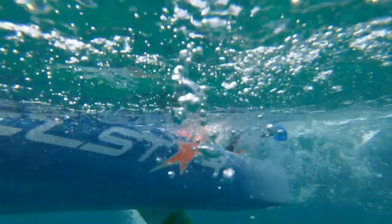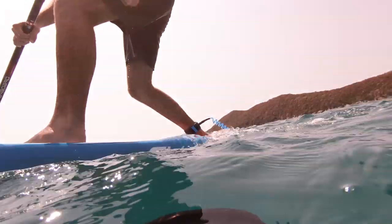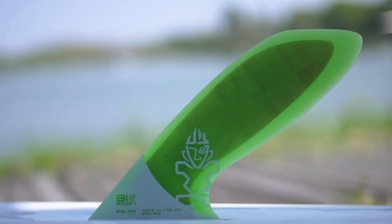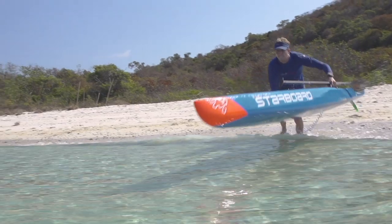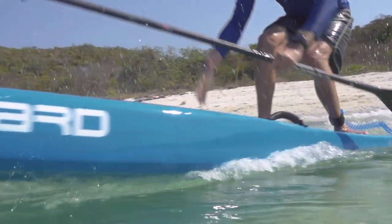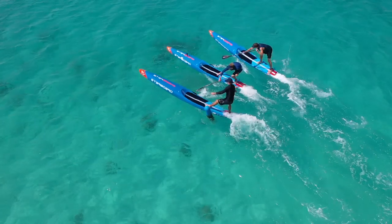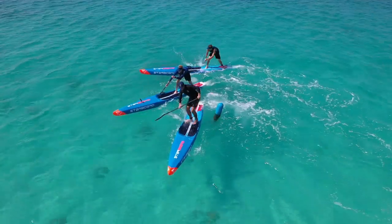A diamond groove tail pad provides grip for surfing and buoy turning. The smaller models come with a natural winner fin which is easier to maneuver in downwind conditions, while the bigger models come with a race ultra fin for greater tracking and stability. With multiple handle positions, you can easily customize your grip for beach starts. From entry racers to elite riders, the All-Star is the world's most proven and versatile race board on the market, designed to make you an All-Star at every race.